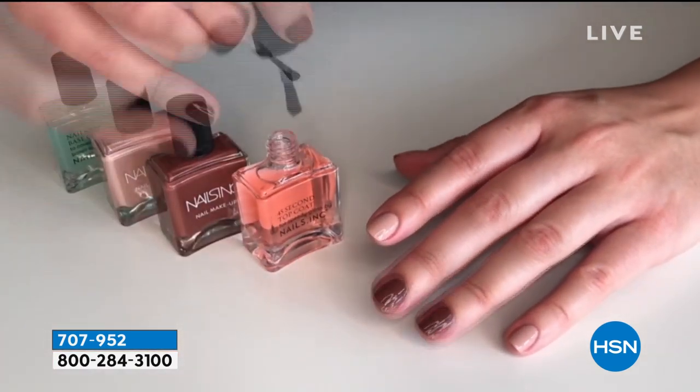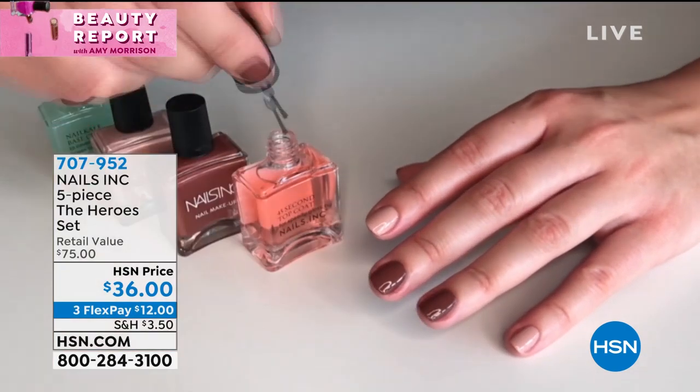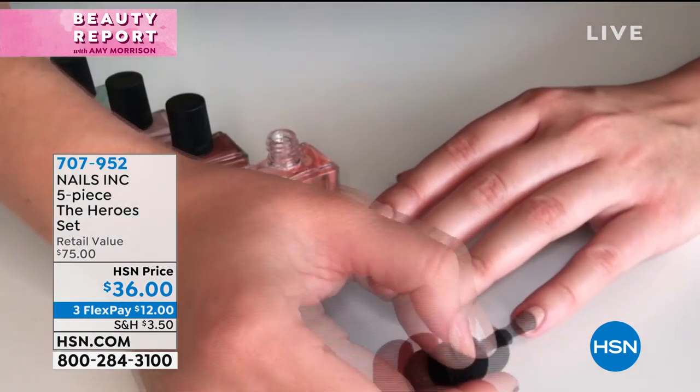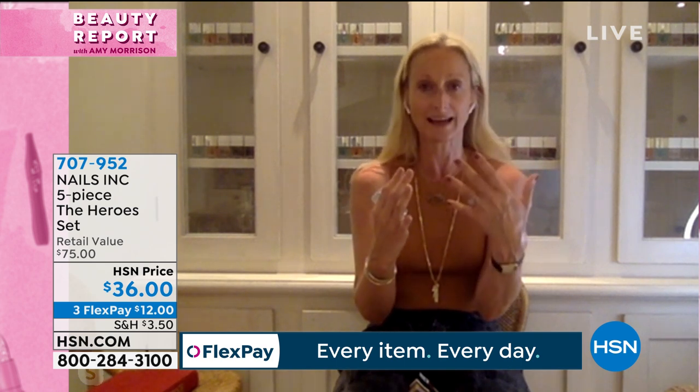Then you've got three shades — you don't have to pick, you get all three. They're beautiful tonal nudes. I'm wearing two of the shades on my nails. In those shades, they are a treatment and a color combination. They're going to treat your nails in two ways — cosmetically and long-term.